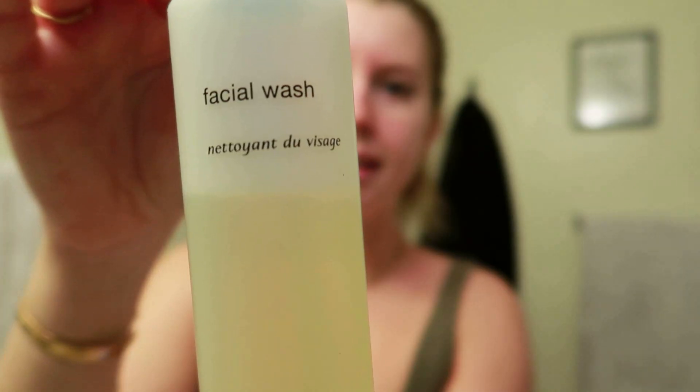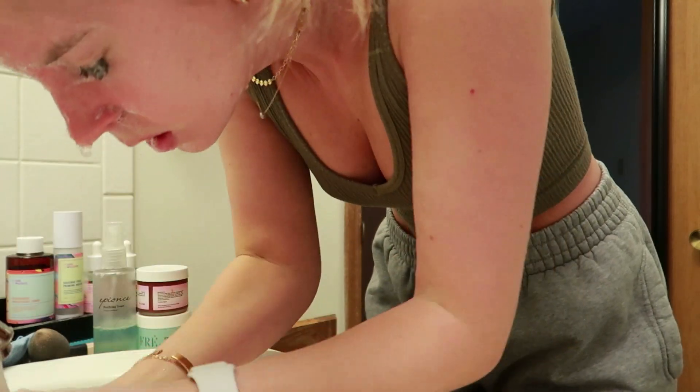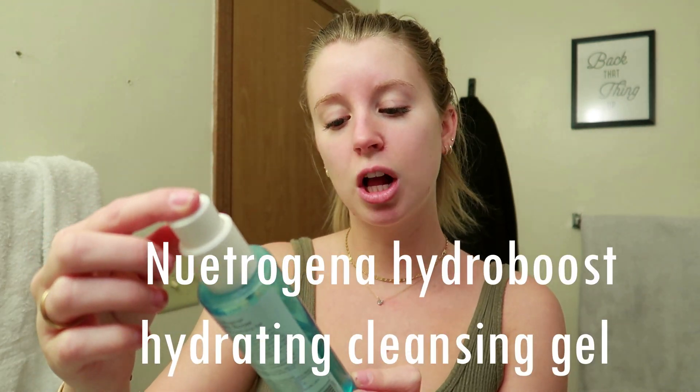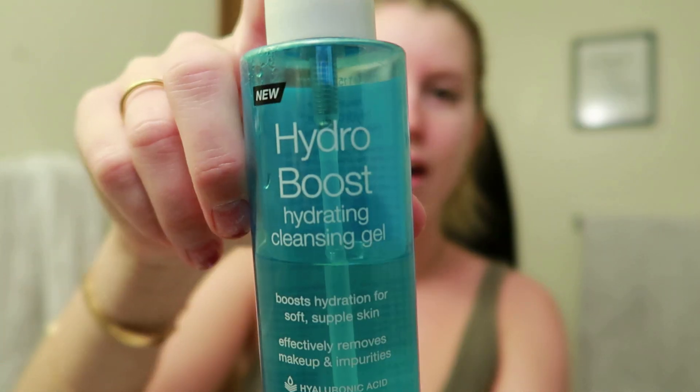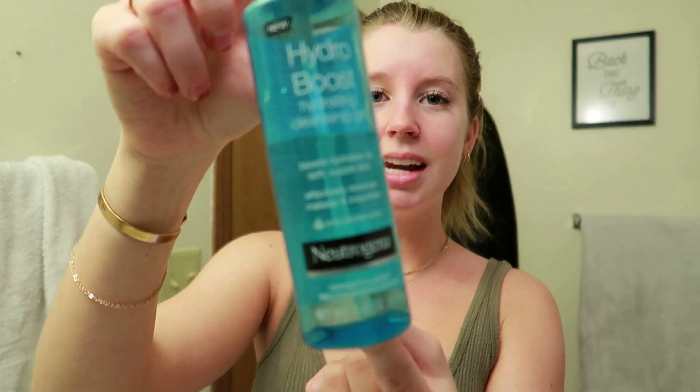The facial cleanser I typically use is the PCA Skin Facial Wash — another medical grade product recommended by my sister-in-law. It's a bit more pricey but gives you that clean, refreshing feeling. If you're looking for a more affordable option that's still gentle and refreshing, I personally use the Hydro Boost Hydrating Cleansing Gel by Neutrogena. It smells amazing, it's a lightweight gel, and it lathers really well. I love a facial cleanser that lathers because it really makes me feel like I'm cleaning my skin.